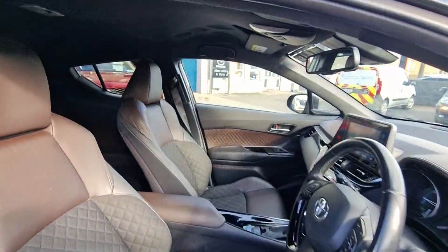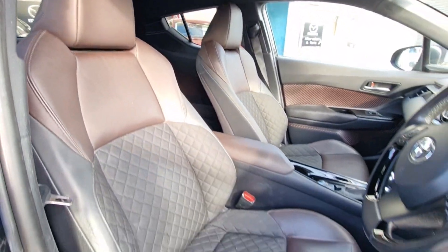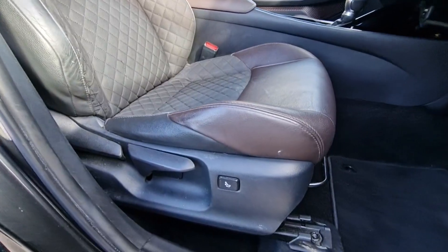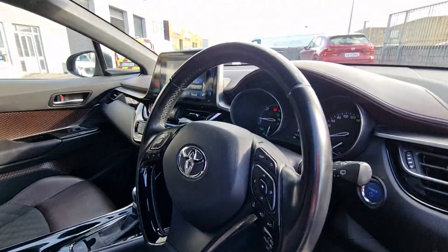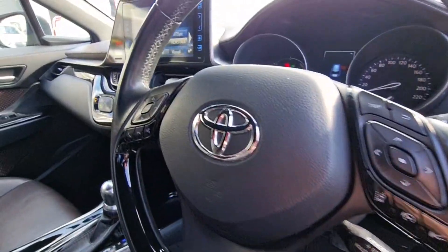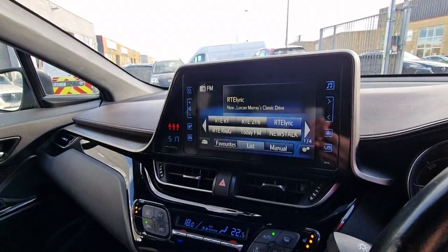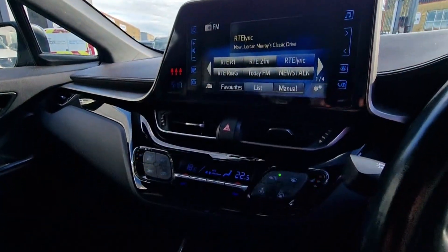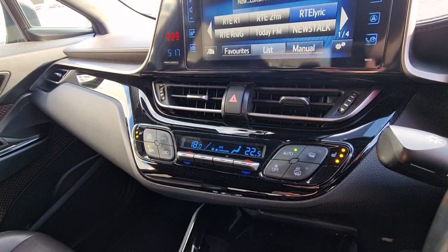Coming up front, we have the continuation of this beautiful two-tone interior. Seats are in great condition with lumbar support adjustment. We've got a leather-wrapped multifunctional steering wheel, cruise control, Bluetooth, various car setup options, and a large easy-to-use entertainment system for phone and camera. Heated front seats with three settings and dual climate control.